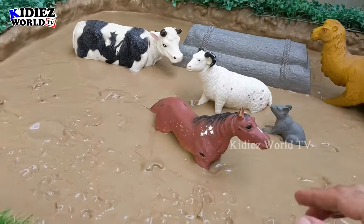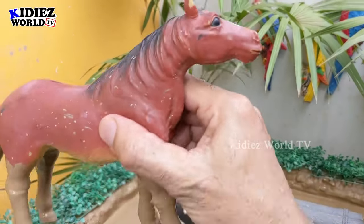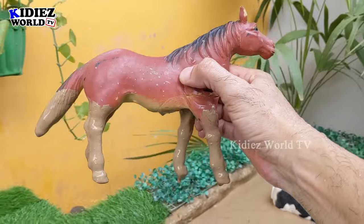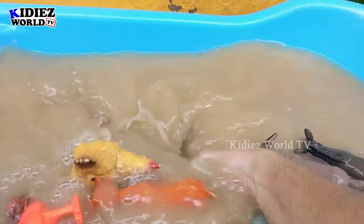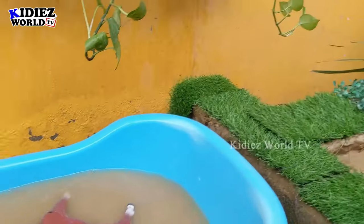The next one we have is a horse. Wow, just look at this horse — a very big and very adorable farm friend. This horse is very very muddy and very big in size, so let's wash him and make him clean. Here we go, horse! Another big herbivore animal.